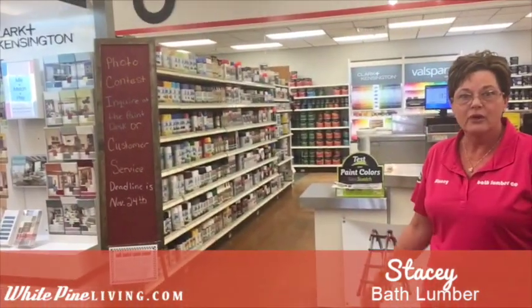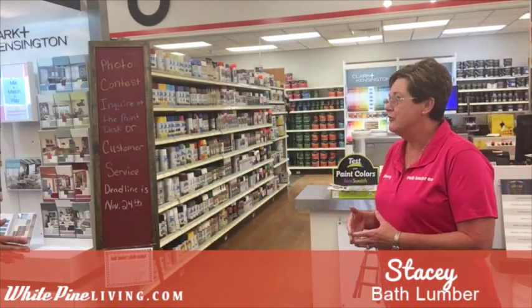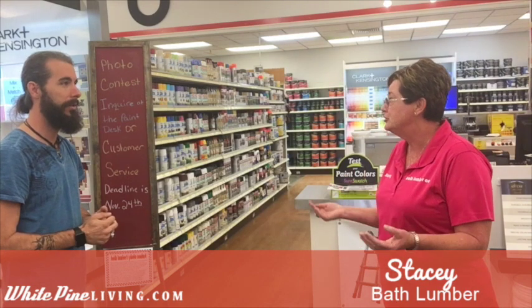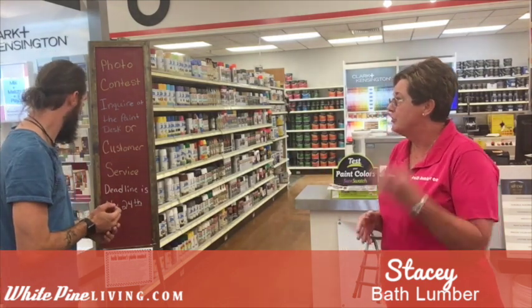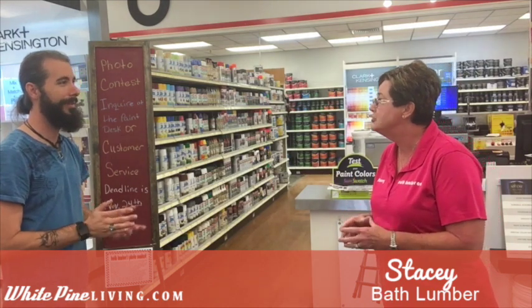What is this photo contest thing we've got going on? We are having a photo contest with our customers. I have it on Facebook. You would send us pictures of your projects — home remodels, outside painting, indoor painting, carpeting, whatever we've helped you do. The products need to be bought from Bath Lumber. You have until November 24th to get your before and after pictures in.